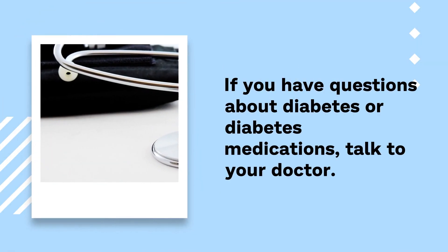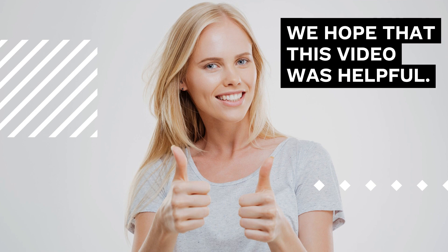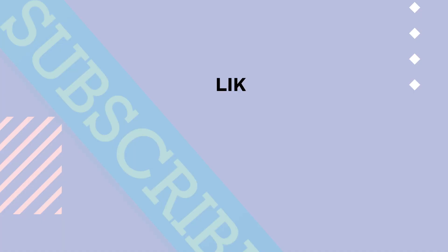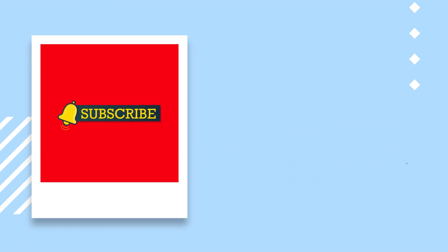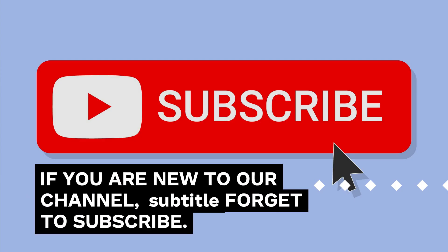If you have questions about diabetes or diabetes medications, talk to your doctor. We hope that this video was helpful. If you have anything to add, please share it with us in the comments. Like this video and send the link to your family and friends so they also know how to detect diabetes. If you are new to our channel, do not forget to subscribe.